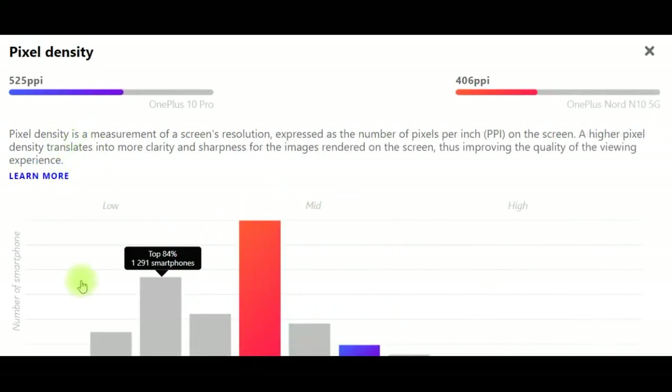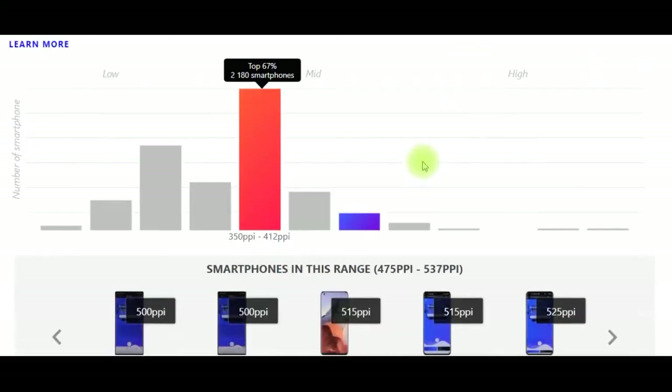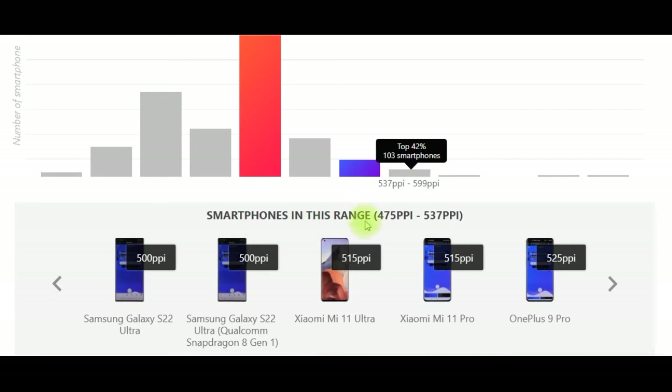Pixel density is a measurement of a screen's resolution expressed as the number of pixels per inch. A higher pixel density translates into more clarity and sharpness for images rendered on the screen, improving the quality of the viewing experience. OnePlus 10 Pro: 525 ppi. OnePlus Nord N10 5G: 406 ppi.